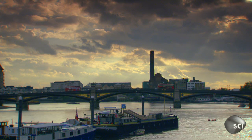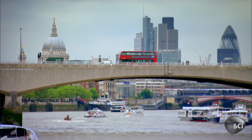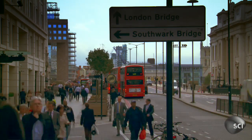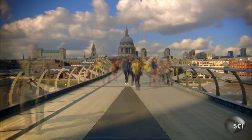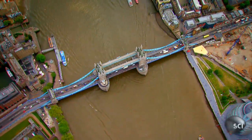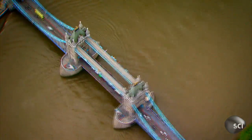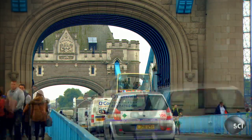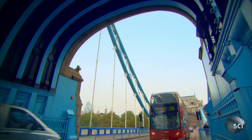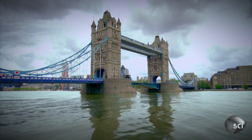The River Thames allowed London to prosper, but it also splits the city in half. Its bridges deal with an awful lot of traffic. 40,000 people a day travel over Tower Bridge alone, unaware of the marvels hidden inside it. There's more to this bridge than meets the eye.